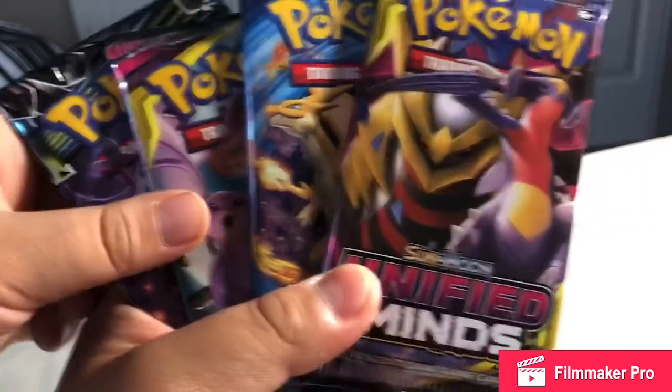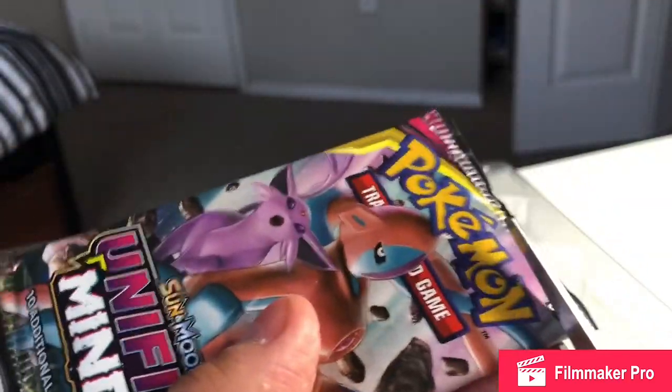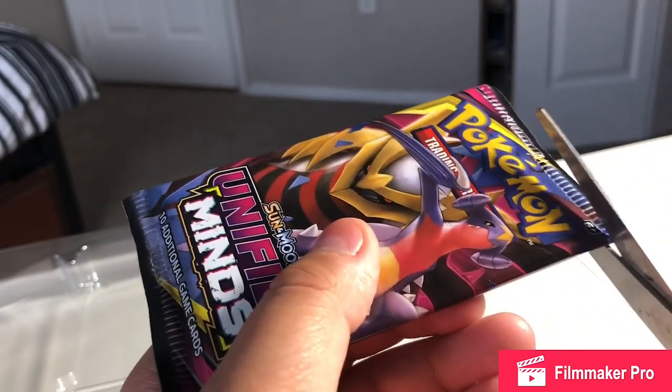Now we're gonna open the packs for the pack battle. Here are the two packs for my brother and me. We'll start with Unified Minds first, then finish with the other packs. I'm gonna strip off the top of this pack carefully because we want to keep the pack art. Here are your cards — I'm gonna show my cards. Do the code card trick first — show the code card.